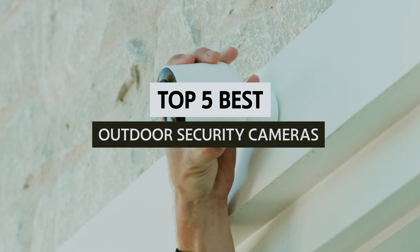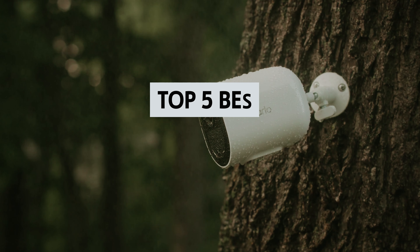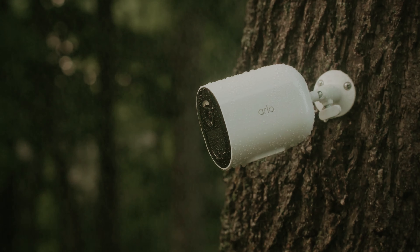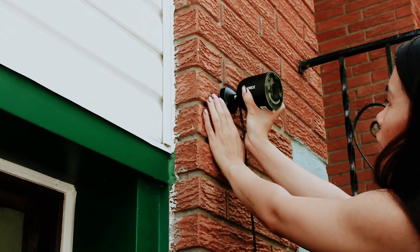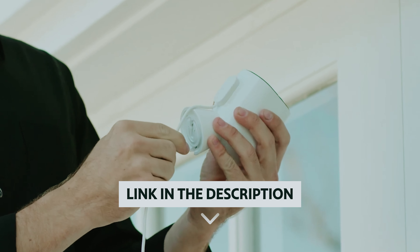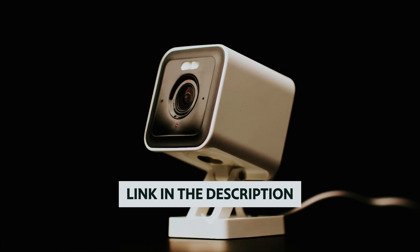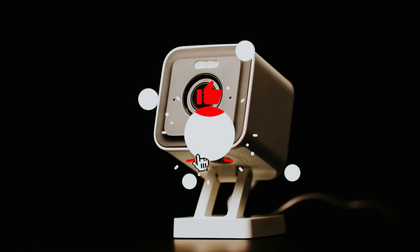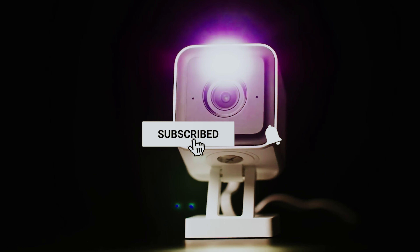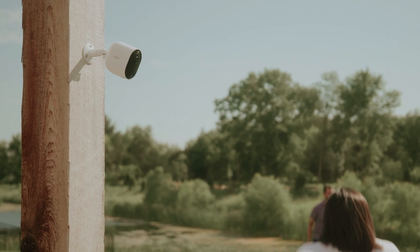In this video, we'll take a look at some of the best outdoor security cameras on the market, highlighting their features, benefits, and what sets them apart. Join us as we help you make an informed decision to enhance your peace of mind. If you want to see the price and find out more information about these products, you can check out the links in the description below. Make sure you like the video, subscribe to our channel, and hit the bell icon for future updates. Without further ado, let's get started with the list.